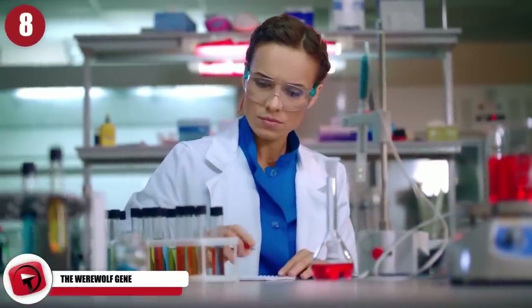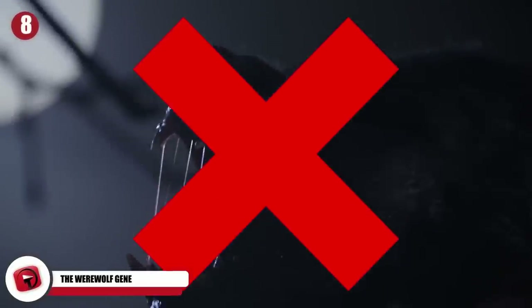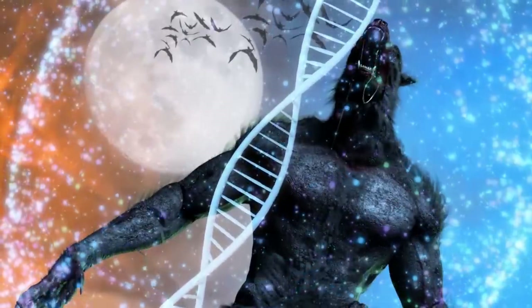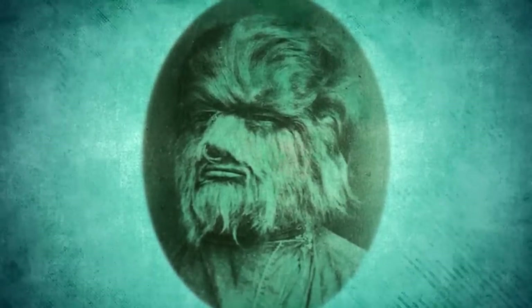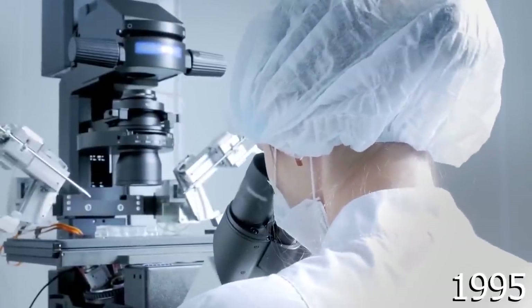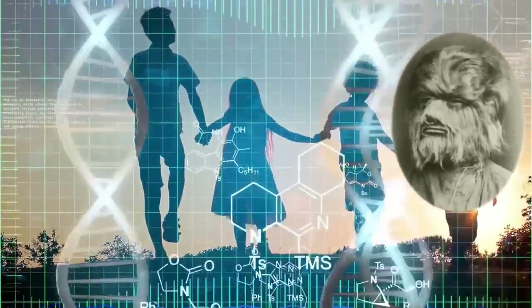The Werewolf Gene. Scientists have recently discovered a genetic mutation that causes people to turn into werewolves. Well, they don't exactly turn into man-eating monsters howling at the full moon, but they do grow exceptionally thick hair like wolf fur all over their faces and bodies. It can happen to both men and women, and the result is quite shocking. The disease itself is known as hypertrichosis, commonly referred to as werewolf syndrome. There have been fewer than 100 cases documented throughout history. Researchers know it runs in the family bloodline. Back in 1995, scientists traced the exact location of the mutation to part of the X chromosome in a Mexican family affected by werewolf syndrome.